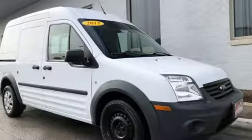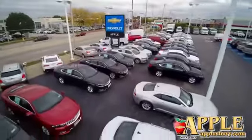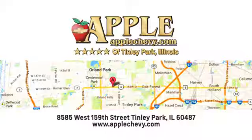It can be what you need it to be. Come in for a test drive today. We have so much to offer at Apple Chevrolet, your Tinley Park Chevy dealer. We are conveniently located at 8585 159th Street in Tinley Park, Illinois.